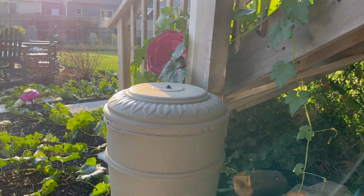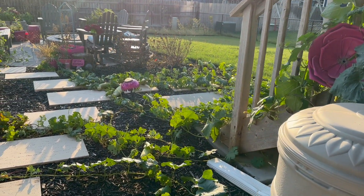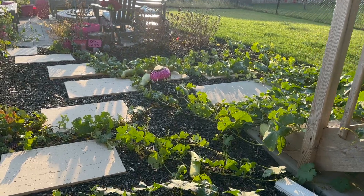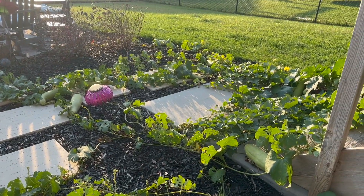This is one of the rain barrels I was telling you about — I have two. You can see I've got a bunch of loofah all over the ground.